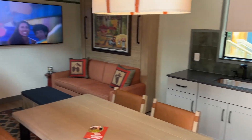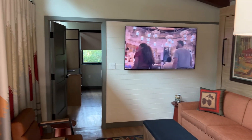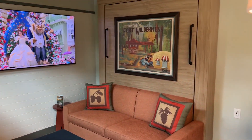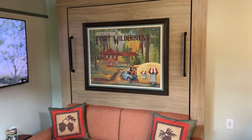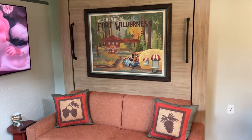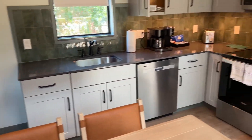Here we go inside the cabin. This is a one-bedroom cabin and you can already see there's a lot of Disney touches in here. Got the lovely greetings from Fort Wilderness, artwork here with Mickey and Pluto, and some acorns. I wonder if we're going to see some Chip and Dale stuff in here.